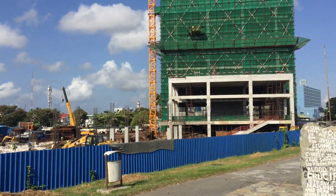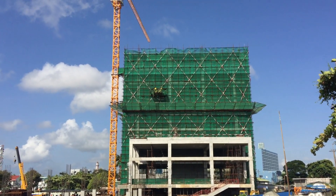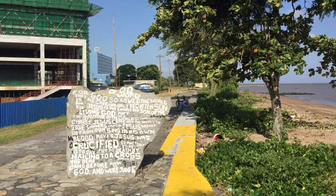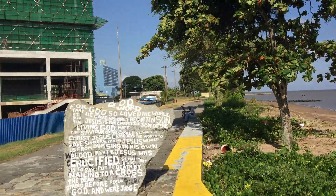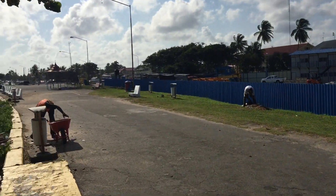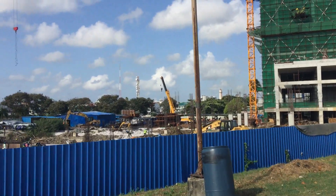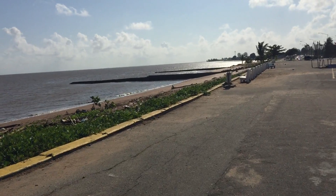So there you have it folks — progress on the Pegasus expansion and problems with the fall tides, the autumn equinox tides here in Georgetown, Guyana. This is presenting a warning for the future of sea level rise and how it will affect Georgetown, particularly these areas that are close to the shore.